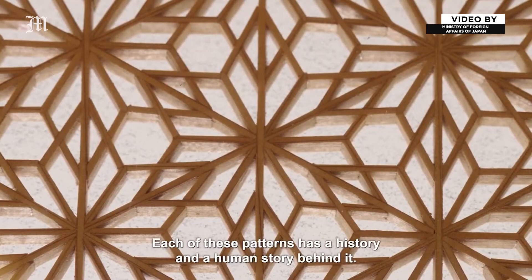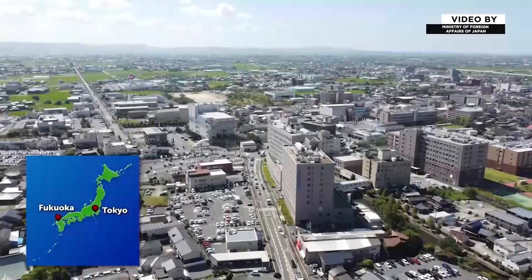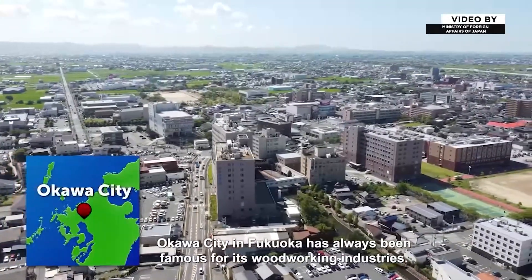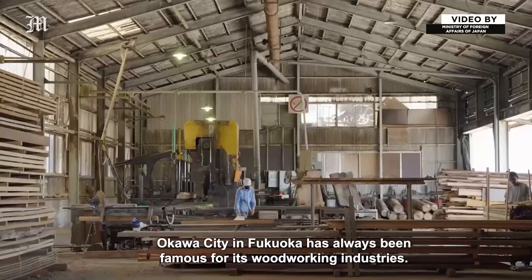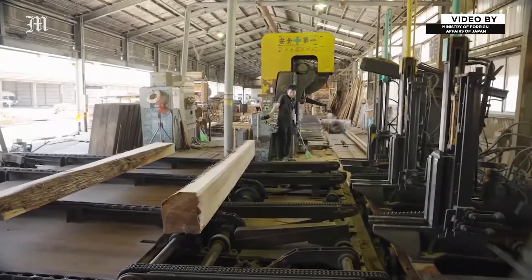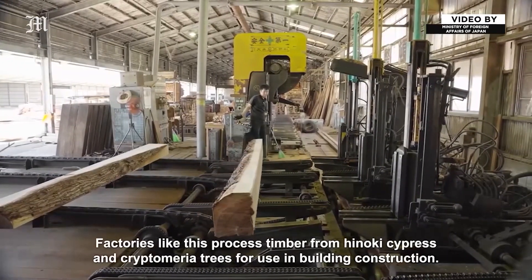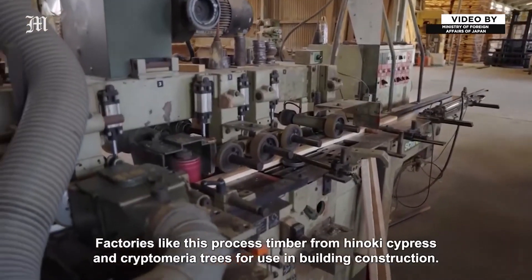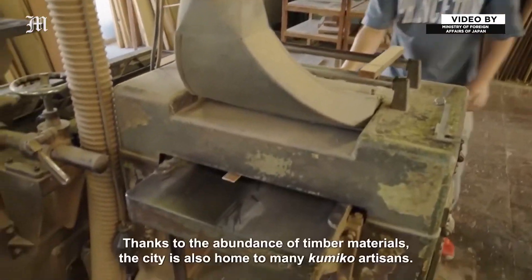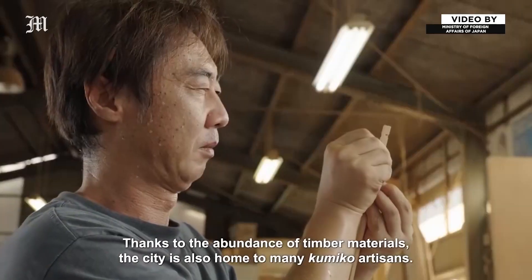Each of these patterns has a history and a human story behind it. Okawa City in Fukuoka has always been famous for its woodworking industries. Factories here process timber from Hinoki cypress and cryptomeria trees for use in building construction, and thanks to the abundance of timber materials, the city is also home to many Kumiko artisans.